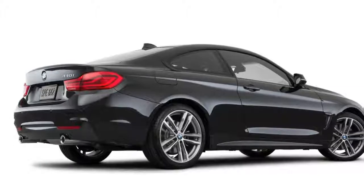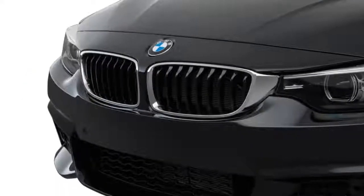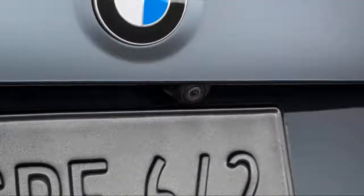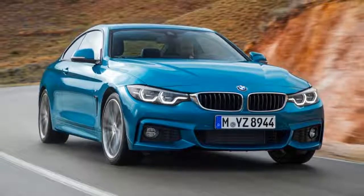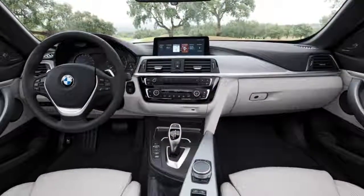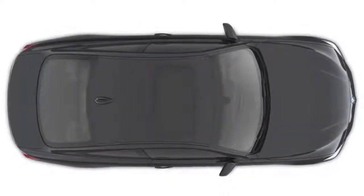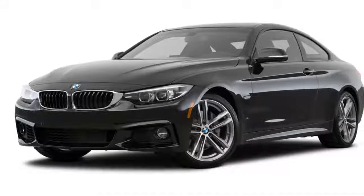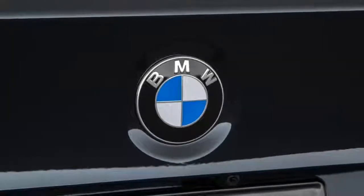The 440i Coupe comes with a six-speed manual standard or an optional eight-speed automatic that cuts the car's 0-to-60 mph time by a tenth to 4.8 seconds. It starts at $49,695 and is also available with BMW's xDrive all-wheel drive system for two grand more. Aside from the dynamic changes, the 4 Series has been given a mild external makeover with a more aggressive nose including a bigger central air intake, while at the rear its elongated forms and new light clusters emphasize the coupe's wide track — and yes, you can now get full LED lights too.